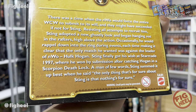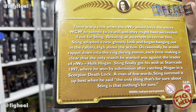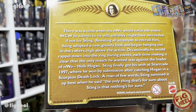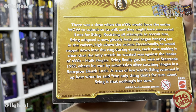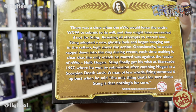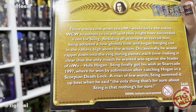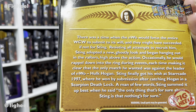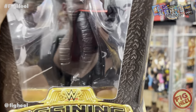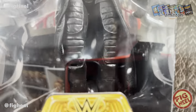The back reads: 'There was a time when the NWO would force the entire WCW to submit to its will, and they might have succeeded if not for Sting. Resisting all attempts to recruit him, Sting adopted a new ghostly look and began hanging out in the rafters high above the action. Occasionally he would rappel down into the ring during events, each time making it clear that the only match he wanted was against the leader of the NWO, Hulk Hogan. Sting finally got his wish at Starrcade 1997 where he won by submission after catching Hogan in a Scorpion Deathlock. A man of few words, Sting summed it up best when he said: The only thing that's for sure about Sting is that nothing is for sure.' What a great figure.